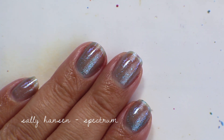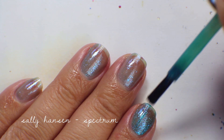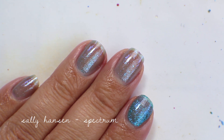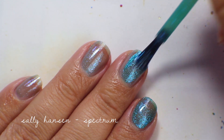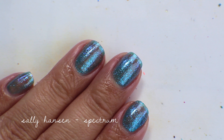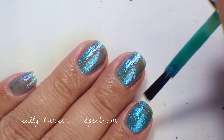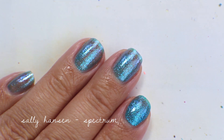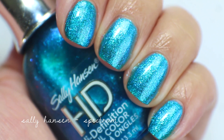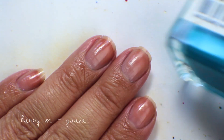Going in with the second coat of Spectrum — it builds up quite a bit of color and shimmer, but it needs a third coat to get fully opaque because all the shimmer reflects very opaquely. Going in with the third coat now — this gets fully opaque in three coats. Up close at this angle you can't really see the shimmer colors, but it's really pretty and I'm keeping this one.